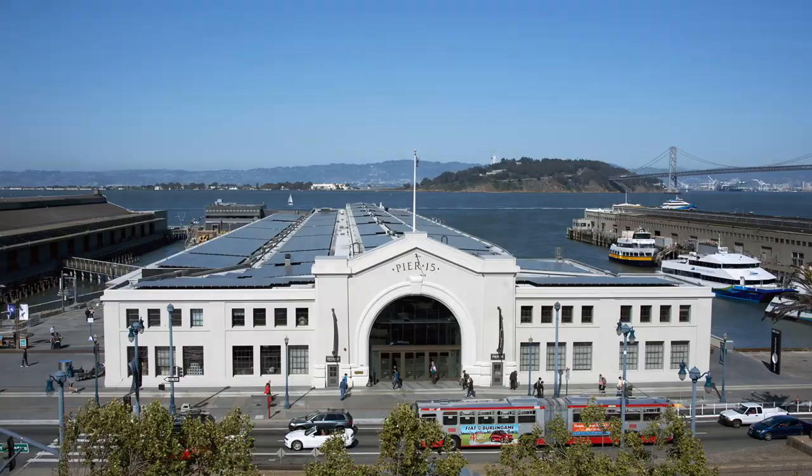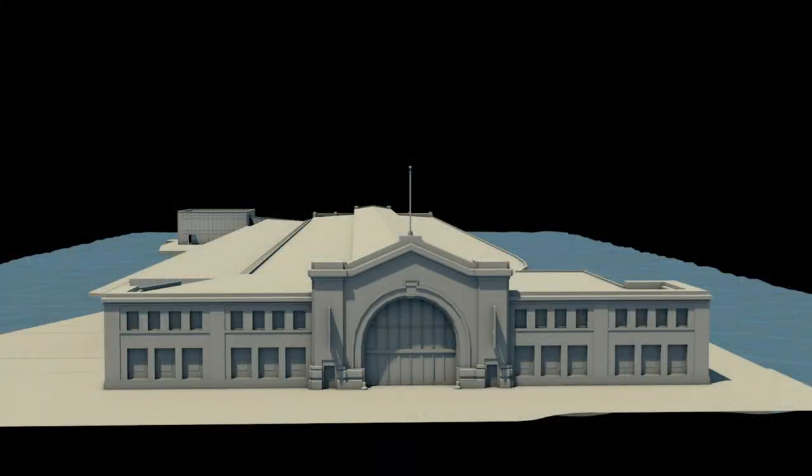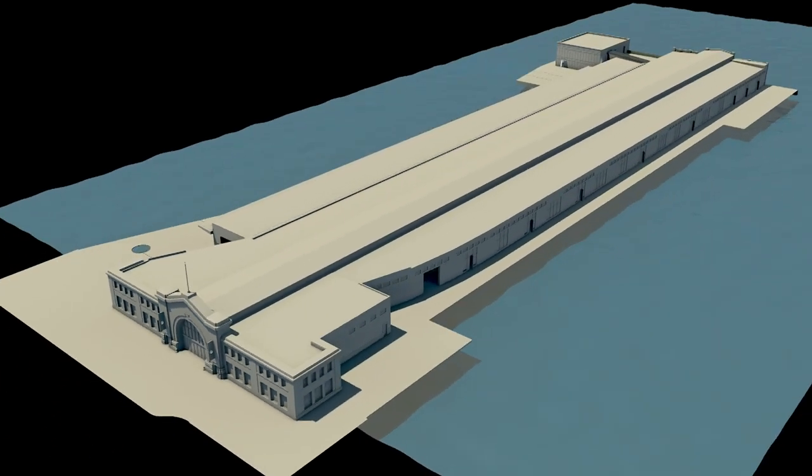Hi, I'm Chuck and I run the operations department here at the Exploratorium, and this is the Bay Water Room. This is the heart of the heating and cooling system for the Exploratorium. When this building was being designed, one of the key features was that it is over the ocean.